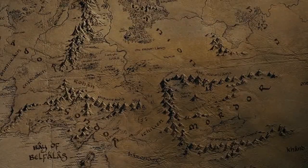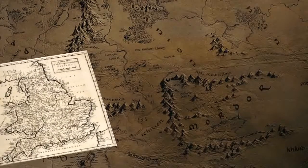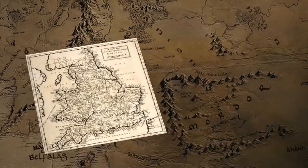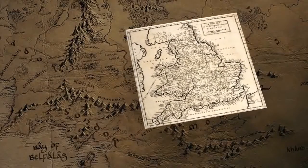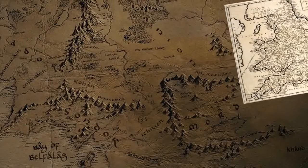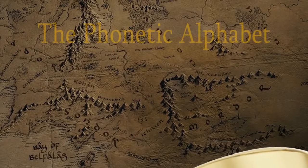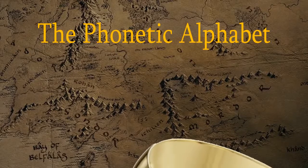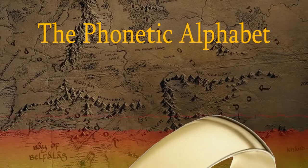Greetings learners. In the Kingdom of England a language was forged. It was given to the Scots, the Irish, the Americans and the Australians. One language to learn, one alphabet to describe it. But another alphabet was made: the phonetic alphabet. This alphabet was forged using 44 symbols that represent specific sounds.